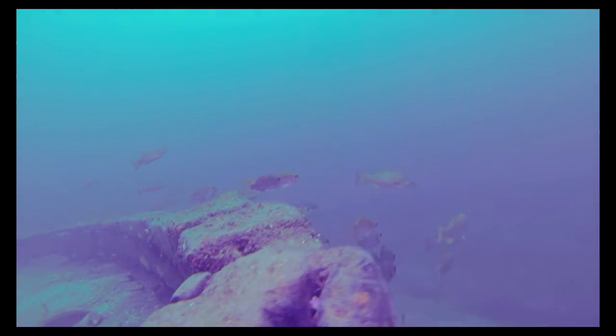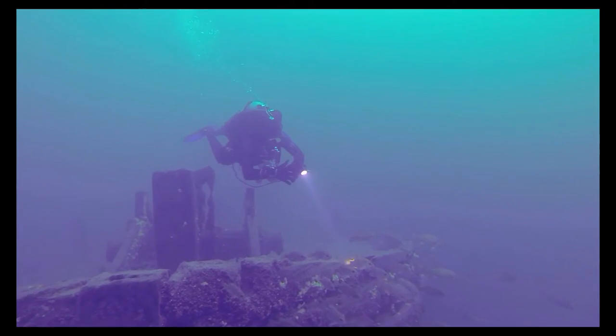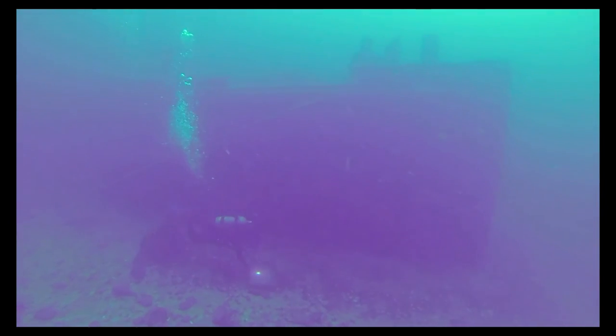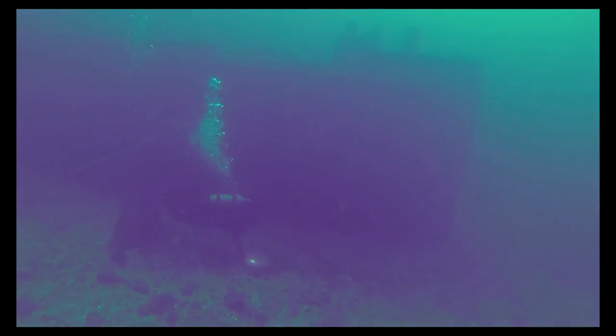At the front of the boat we are greeted by a school of bass who rest from the current at the bow. At a maximum depth of 95 feet, the Kinghorn has been an awesome second deep dive of the day. Thank you for joining the dive team on the Conestoga, the Keystorm and the Kinghorn. Join us again next time for more deep dive fun.